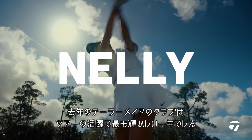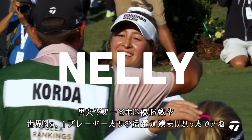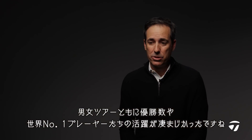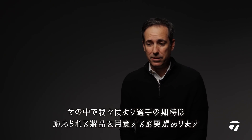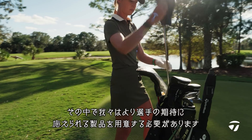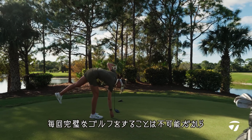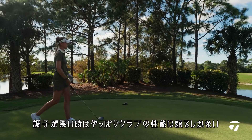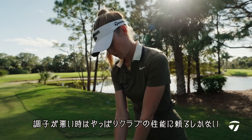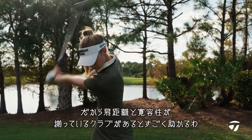We're coming off one of the most successful years in TaylorMade history — the amount of victories, the amount of successes, the number one player in the world both on the men's and women's tour. It's been phenomenal. As a product creator, it's a little bit daunting knowing you have to take it to another level. Golf is about adapting — you're never going to have your A game, so when you're not hitting it in the center of the face, you want a club you can trust. Having something that is the best of both worlds helps a lot, even on your bad days.